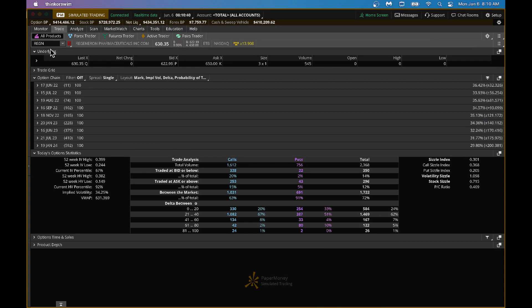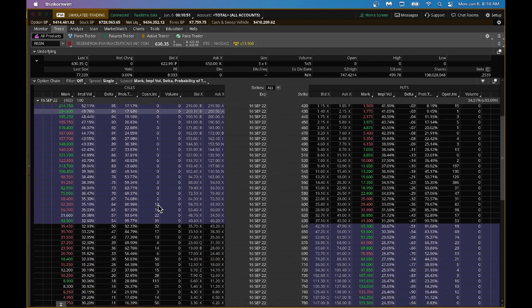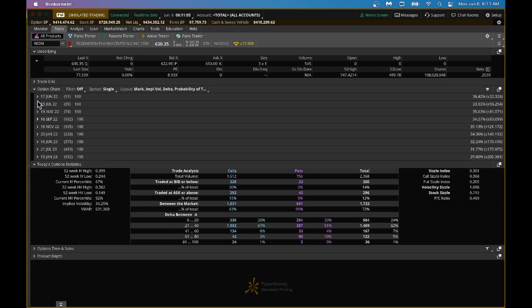Looking at the option chain, going about 100-102 days out - around three months. From an open interest perspective, this stock is not traded too actively in the options market. I would rather buy the stock outright versus options. There are about 1,600 call options and just 756 put options traded, making the put-call ratio around 0.47 - that's a bullish bias. But given that options aren't heavily traded here, I'd rather buy the stock in your retirement or long-term account since it's down from its 52-week high.